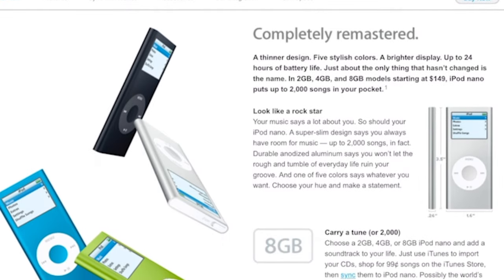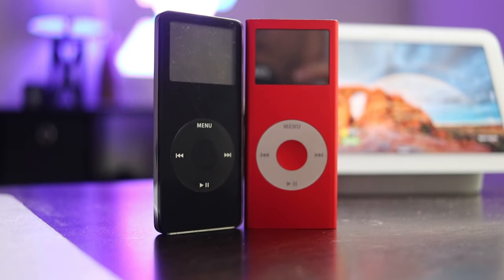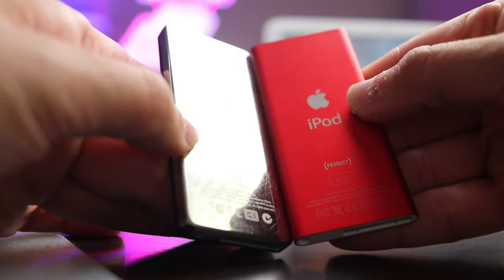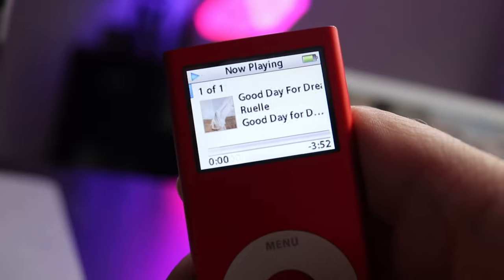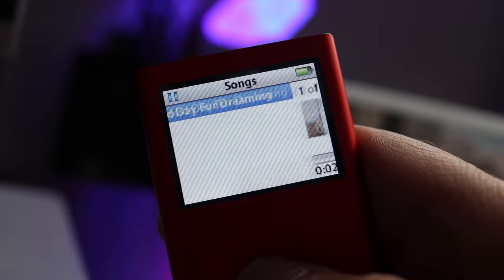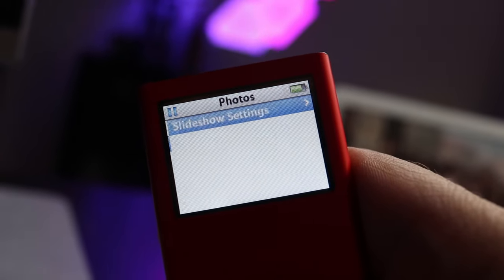The following year, neon colors found their way to a new version of the Nano. The second-generation Nano released in 2006 came in five colors at launch, with a special edition red color introduced shortly after. The Nano came in three storage capacities: two-gigabyte models only coming in silver, four-gigabyte variants in silver, pink, green, blue, and red, and a high-end eight-gigabyte version available in black or red.